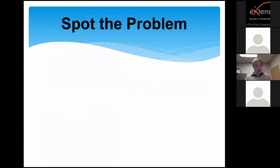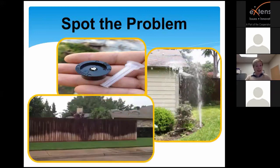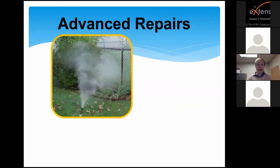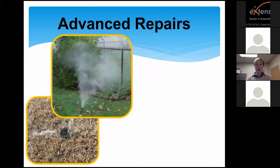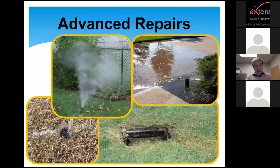The first major area of our irrigation module is Spot the Problem. This teaches residents to observe their sprinkler system while it's running and look for things like a clogged nozzle or filter, a sprinkler head that's broken or missing, or a misaligned spray pattern. Then there are more advanced repairs where we encourage folks to contact a licensed professional, such as excessively high water pressure leading to misting, low water pressure where heads fail to pop up, a broken pipe, or a faulty valve. Anywhere electricity is involved, we advise residents to call a licensed professional.